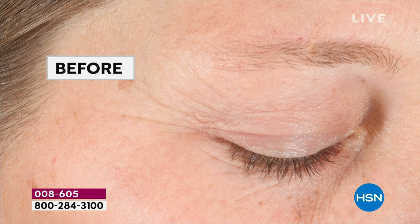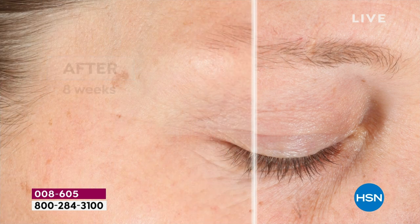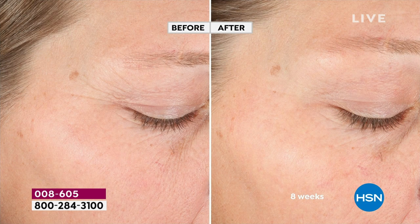Look at what happens after eight weeks — we were literally counting the wrinkles in the before and going, where did they go in the after? This is why so many people are understanding that Beekman is not just a story about kindness. It's about real results and real science.